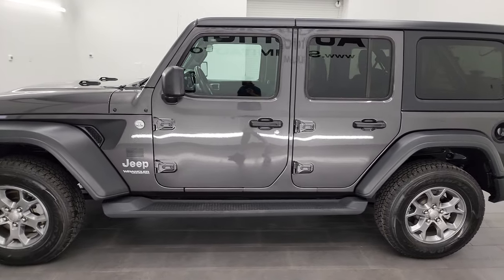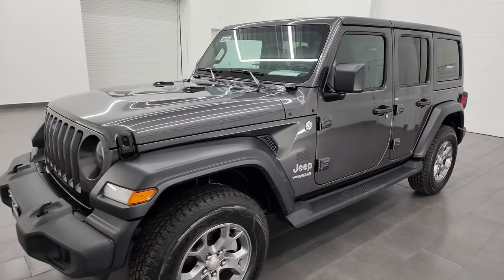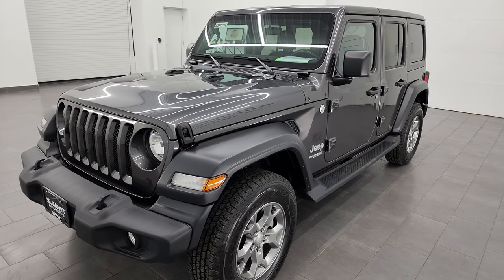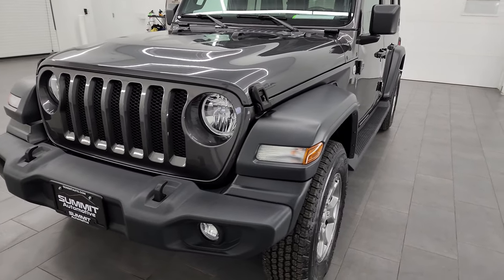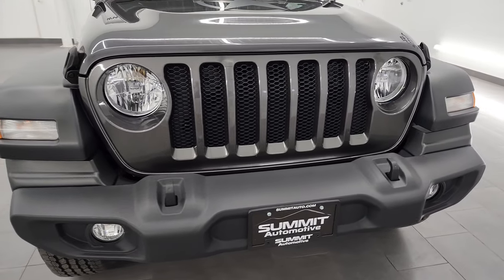This 2020 Jeep Wrangler has the 3.6 liter Pentastar V6 engine, paired up with the eight-speed automatic transmission. This Jeep has been fully safety inspected by our service shop per the state of Wisconsin inspection process. It has a fresh oil and filter change, all the fluids have been checked and topped off, and this Jeep is 100% ready to go.